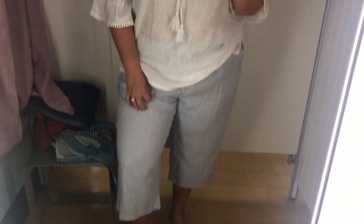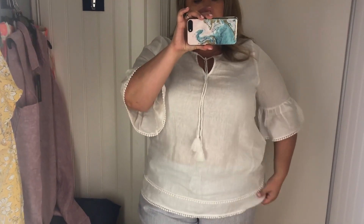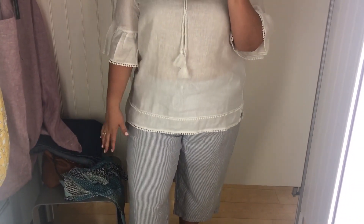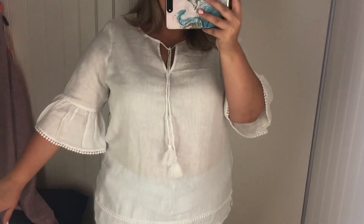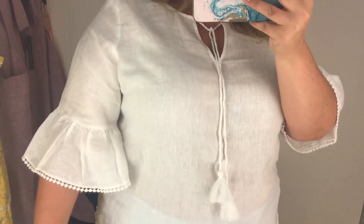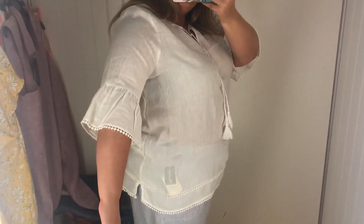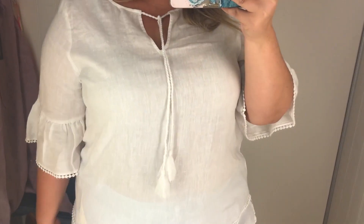My only dilemma with pants like this — what top do you wear? So I grabbed this linen top to see. It's see-through. Is this what you're supposed to wear? I like this top though. It is see-through, but it's this cute flutter sleeve with a little bit of a tassel detail. If it weren't so see-through, I would probably like it a little bit more.